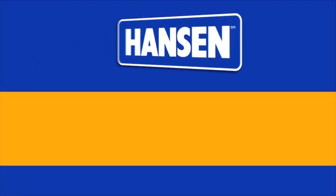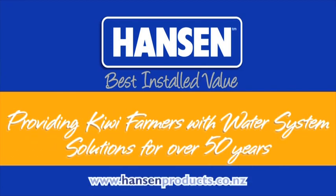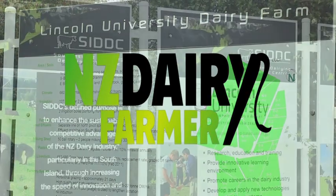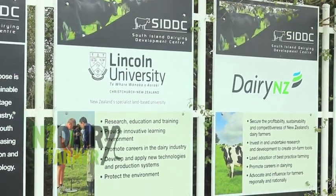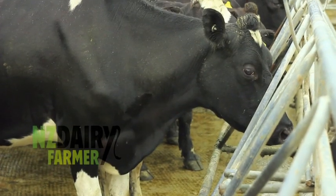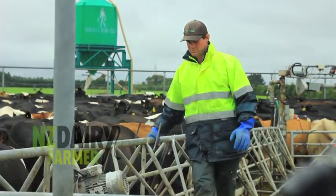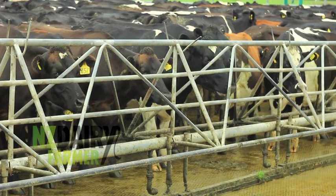New Zealand Dairy Farmer is proudly brought to you by Hanson Products, providing Kiwi farmers with water system solutions for over 50 years. Welcome to New Zealand Dairy Farmer. This week the team has travelled to Christchurch to visit the Lincoln University Dairy Farm. We'll be speaking with Farm Manager Peter Hancocks about practical application of some of the innovations that come out of the farm, and we'll talk to Ron Palloe, the South Island Dairy Development Centre Executive Director, about being at the leading edge of precision dairying.